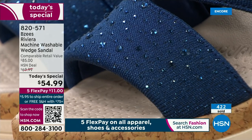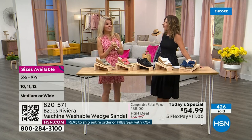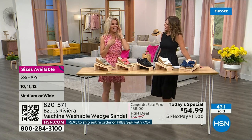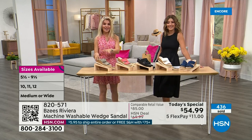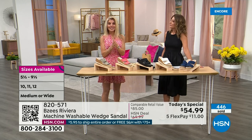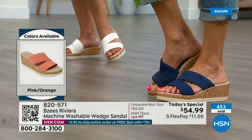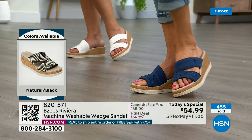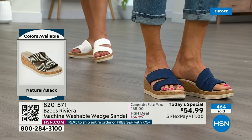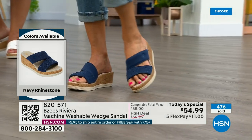Sizing is really true to size, which makes it easy. Faith has the white on and the natural — she got both pairs. If you need a good white sandal don't hesitate, because it is machine washable. Wash in cold water, let it air dry, and it'll be brand new every time. BZ's has been at HSN since about 2015 — all about comfort — but this one knocked it out of the park with fashion and on-trend style. First time we've done a machine washable cork with BZ's, and it's exclusive.